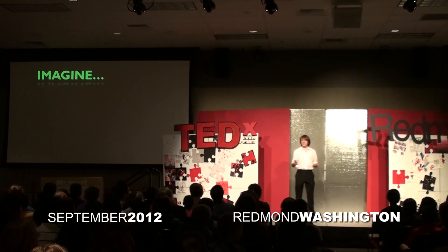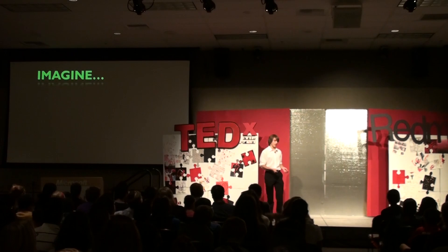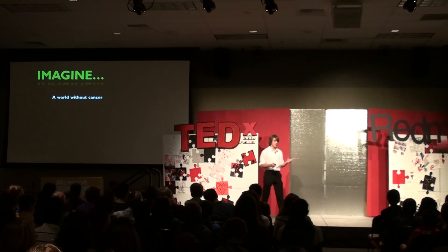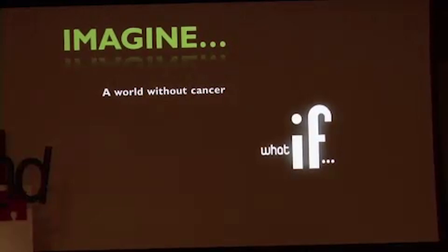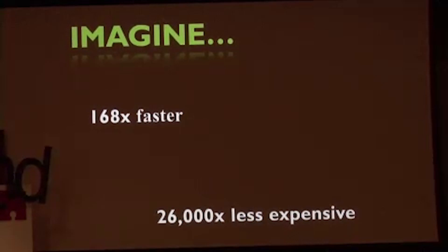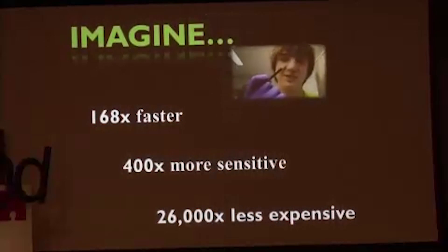So we've been talking a lot about this thing called cancer, and it's really near and dear to all of us. But imagine a world without cancer. What if there was a sensor that was like a diabetes test strip that could detect cancer for less than three cents in five minutes? Imagine 168 times faster, over 26,000 times less expensive, and over 400 times more sensitive. Well, I created such a strip.